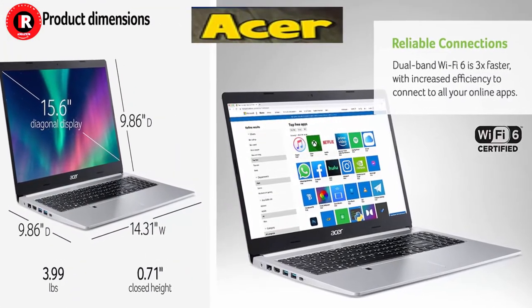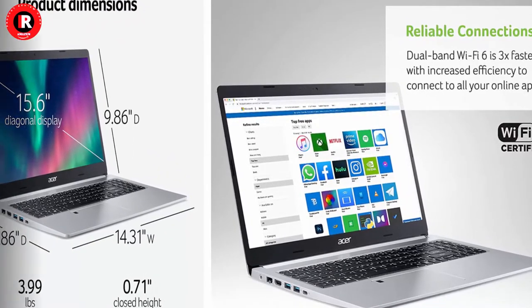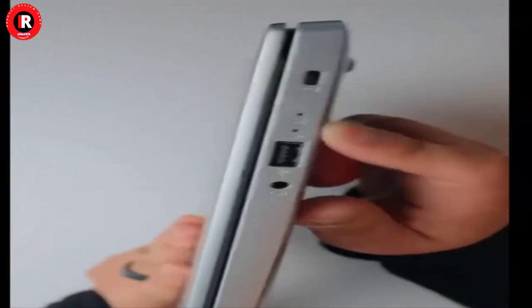15.6-inch Full HD 1920x1080 widescreen LED-backlit IPS display.